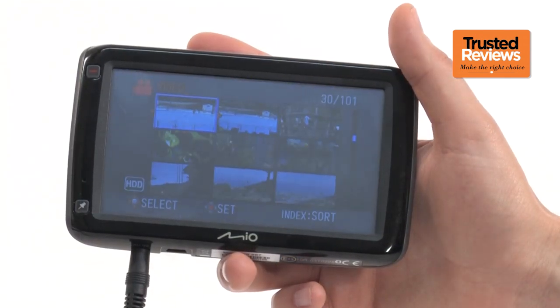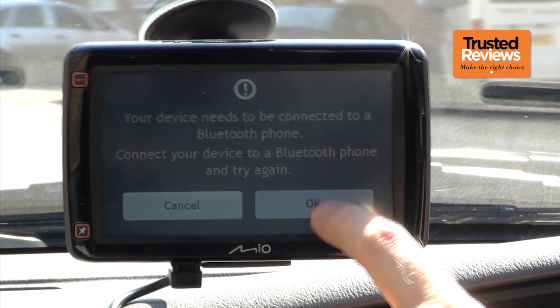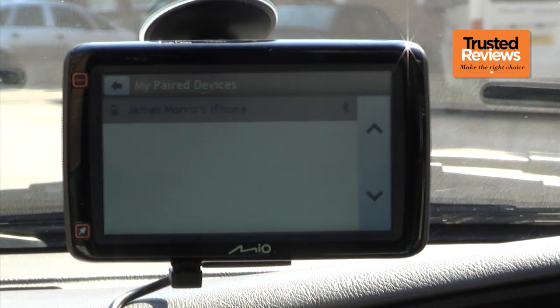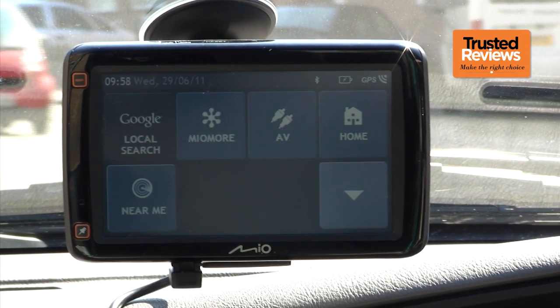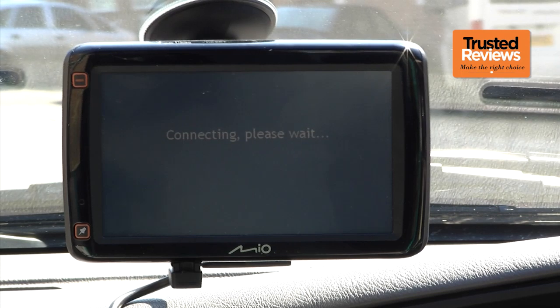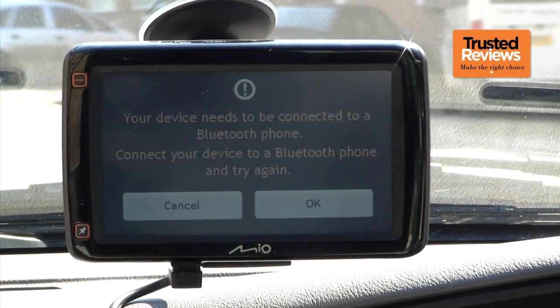The 687 has some other useful extras too. If you hook it up to a mobile phone via Bluetooth, aside from being able to use it as a hands-free kit, you can also take advantage of some mobile data services. These include Google Local Search and Mio More Extras, which provide a further POI local search and live weather updates. However, this will only work if your phone's 3G contract includes data tethering.